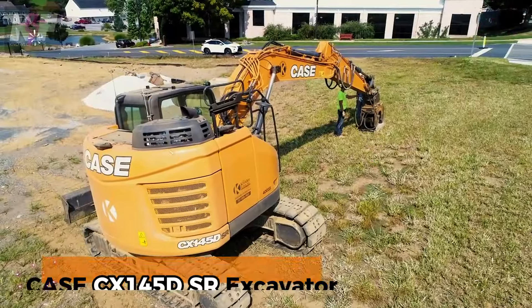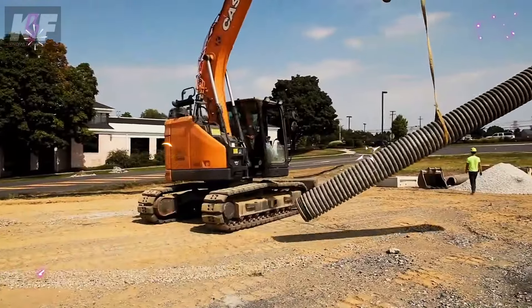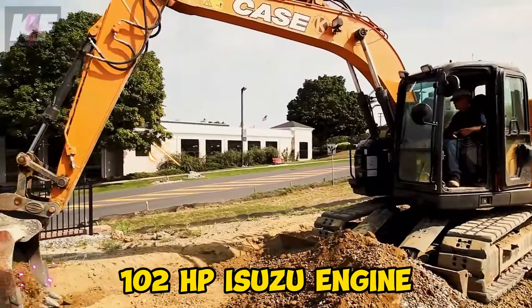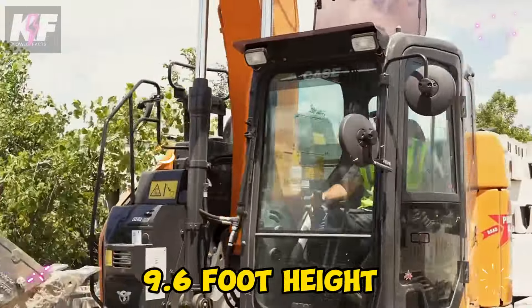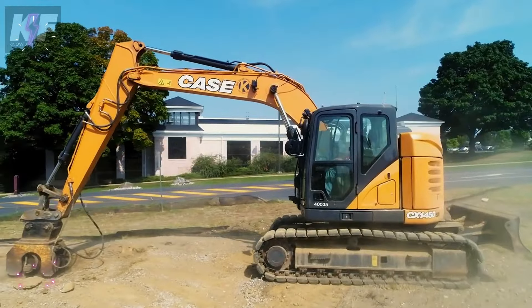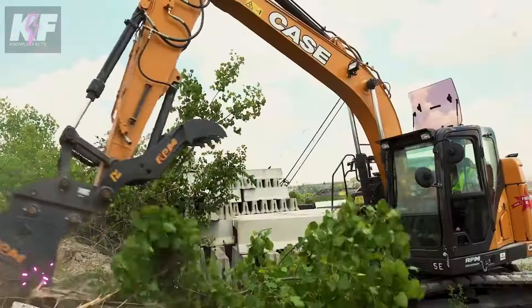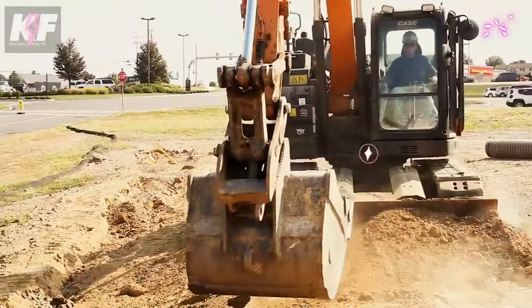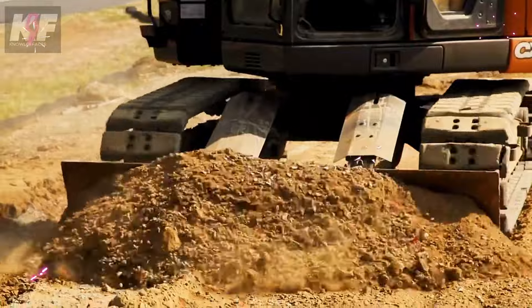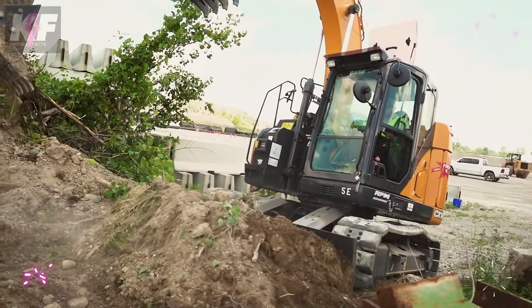The Case CX-145D SR Excavator is a versatile powerhouse weighing 14,700 kg and equipped with an efficient 102 HP Isuzu engine. Its compact 24-foot length, 8.5-foot width, and 9.6-foot height make it easy to transport, while the spacious cabin ensures operator comfort. With dual-speed retract technology for smooth swinging and an advanced hydraulic system for precise movements, this Tier 4 final-compliant machine excels in demanding construction tasks. Its interchangeable attachments, quick couplers, and robust structure make the CX-145D SR a reliable and environmentally friendly choice for any job site.